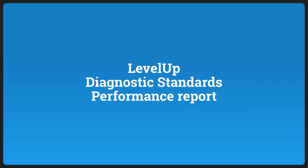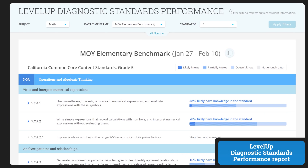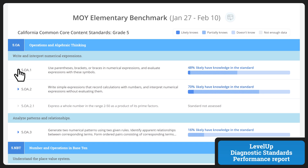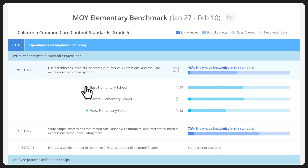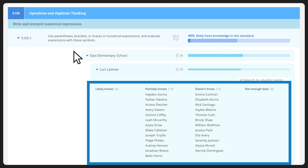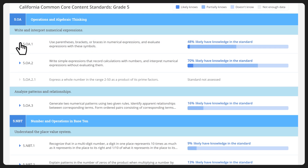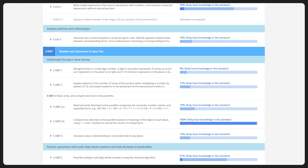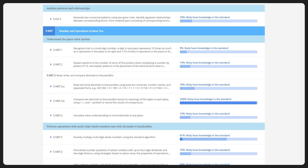Ready to see how well your students know state standards? Find out in your Level Up Diagnostic Standards Performance report. You can drill down into standards performance by school, teacher, and even individual students. Easily spot which standards your students know and which ones they need to work on, so you can make improvement plans and prepare students for end-of-year testing.